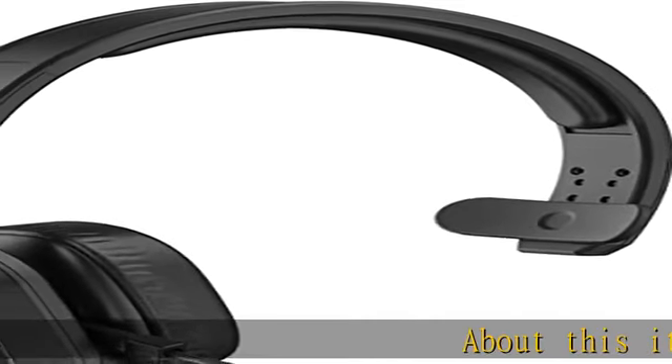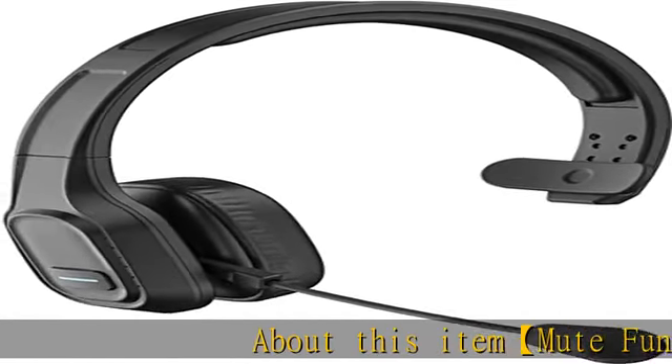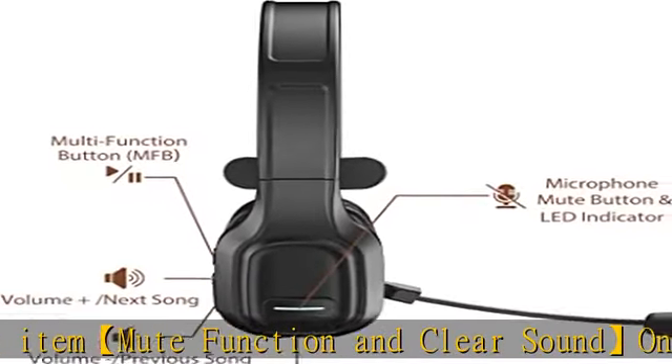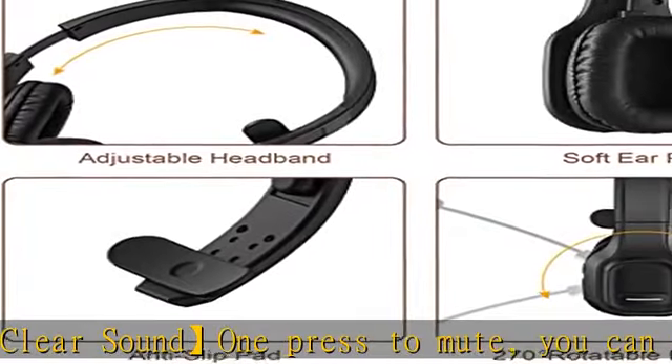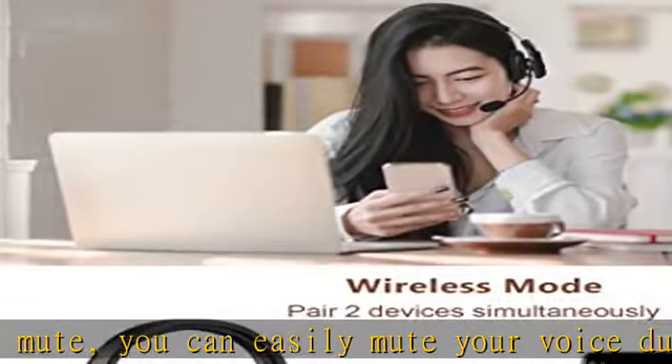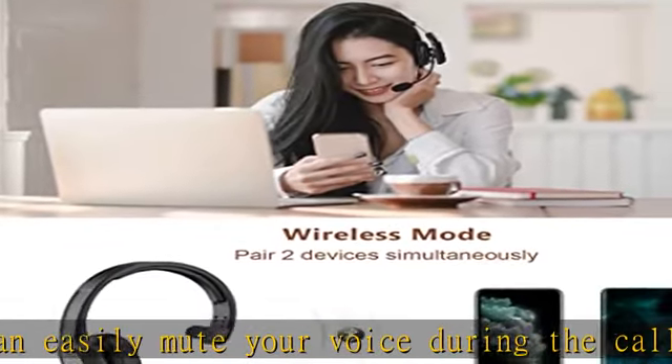About this item: mute function and clear sound. Press once to mute — you can easily mute your voice during a call. Note: the M100 without a dongle can only mute on cell phones. If you want to mute on Skype or other calling software on PC, please look at another item, the VH M100 with dongle.